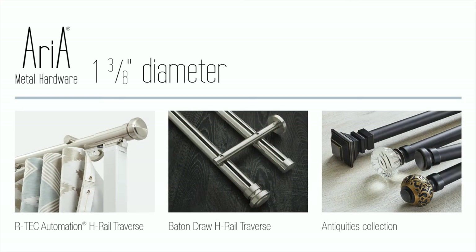The 1-3/8 inch diameter Antiquities and 1-3/8 inch Atrial collections offer updated traditional finial designs in layered, multi-pass, antiqued finishes with innovative function and accessories. The 1-3/8 inch collection may also be automated.